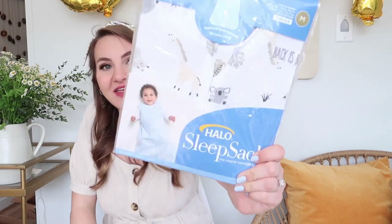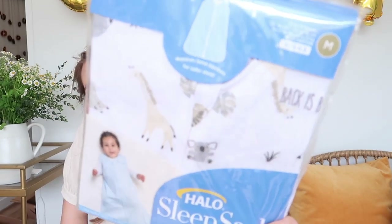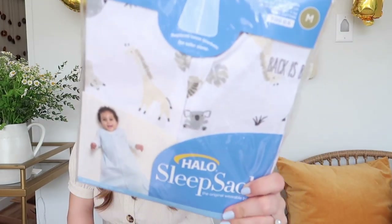Our friends Cameron and Tara, who are also expecting right now, got us one of the Halo sleep sacks with cute little safari animals on it. They also got us a pack of Evenflo glass bottles, which haven't arrived yet, but I'm really excited about those. I really love the glass ones as opposed to plastic — I just think they're nicer and more natural.